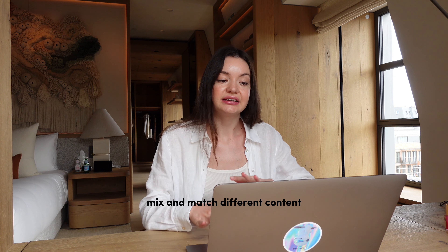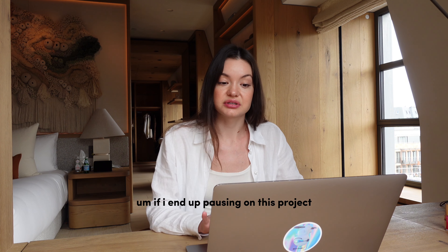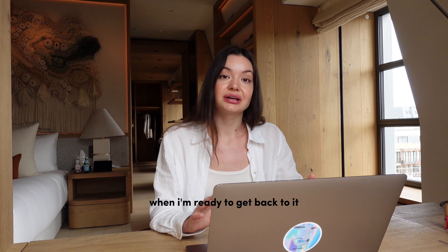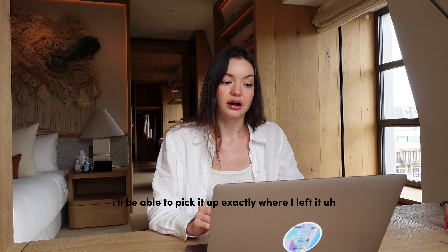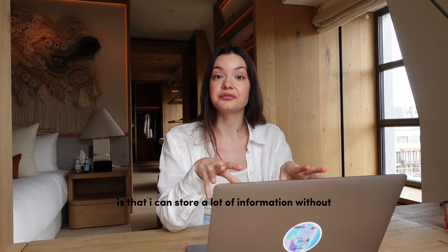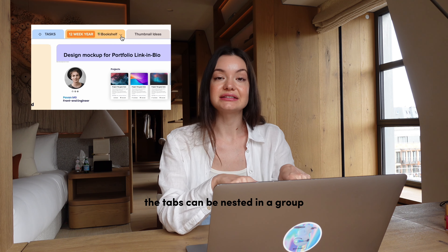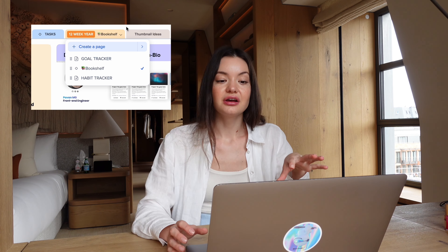You can mix and match different content, add widgets and embeds. If I end up pausing on this project due to a busy schedule, which happens quite often, when I'm ready to get back to it I'll be able to pick it up exactly where I left it. Which can save me a lot of time in the long run. Another thing I love about this planner is that I can store a lot of information without getting overwhelmed — the tabs can be nested in a group so I don't end up with a long line of tabs.